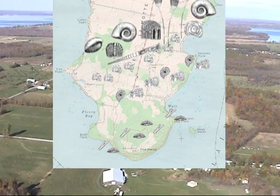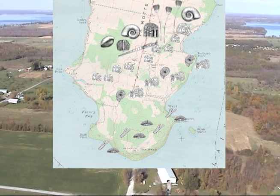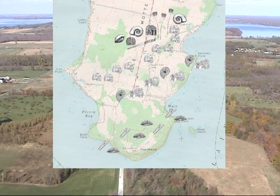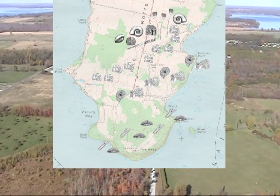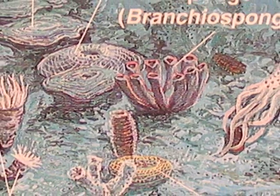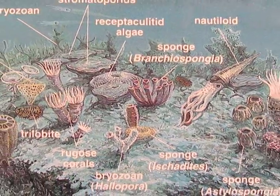Finally, in the upper or youngest layers of reef, we find an explosion of biodiversity. From mounds rising off the ocean floor, made by just a few ancient marine animals, the reef suddenly became a complex ecosystem with many different species. The youngest reef layers on Isle-a-Mott represent the earliest appearance of a complex reef-building community.